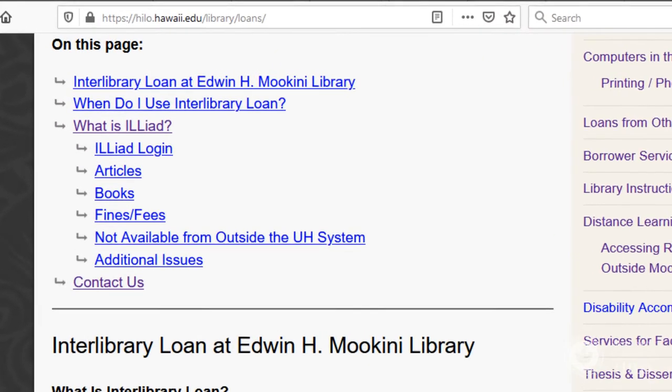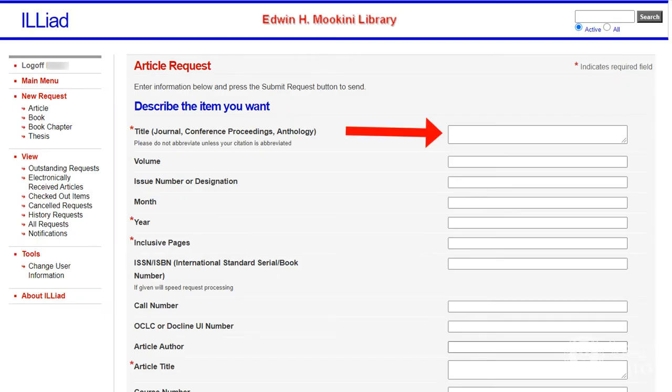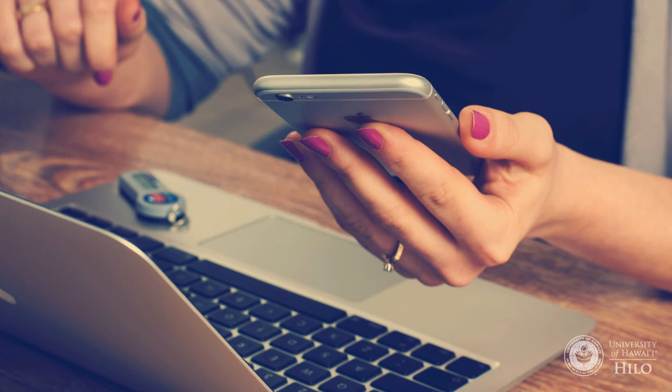Go to the Loans from Other Libraries webpage, log into ILLiad, and fill out the necessary information. Articles are usually sent to your ILLiad account within a few days as a PDF. Make sure to download that PDF and save it somewhere — like your own computer or a USB drive, or email it to yourself — because it only stays in ILLiad for a short time.